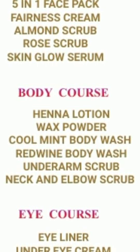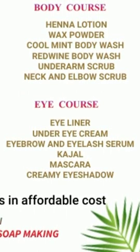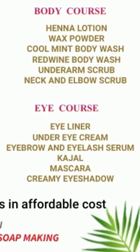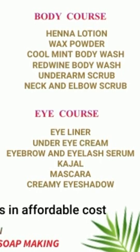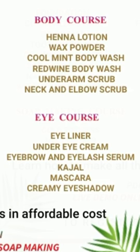Next is the Eye Course, which is very easy with minimal products: eyeliner, eye cream, kajal, and mascara — 4 items for regular use.